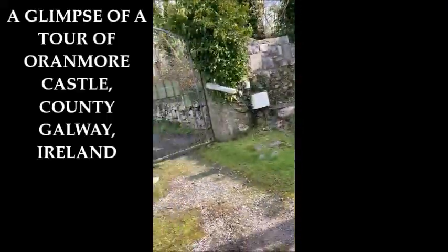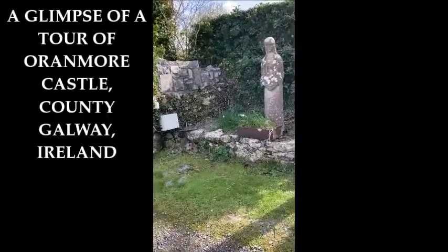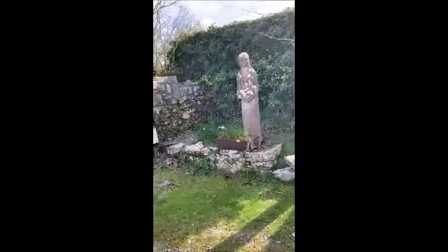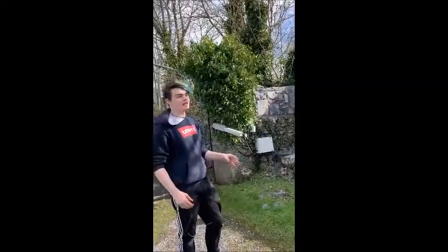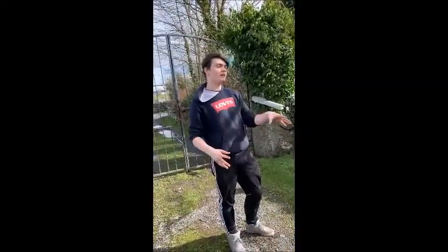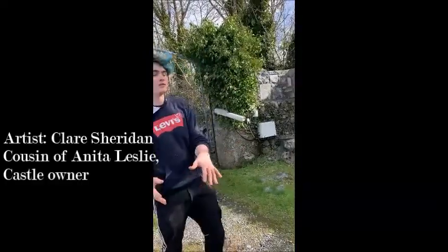Do you give the jewels? Yeah. Hello. Good. And who's this? Who's this? This is the statue of the Virgin Mary. It was made by Claire Sheridan, who was Anita Leslie's cousin. And Anita Leslie was the first owner of this castle in the 20th century.